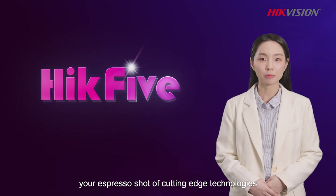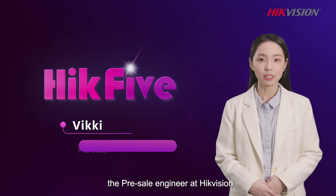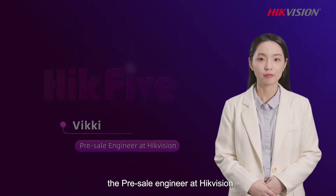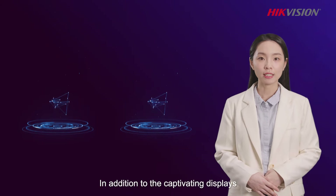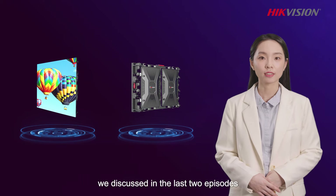Welcome to HAT5, your espresso shot of cutting-edge technologies. NVT, the pre-cell engineer at HATVision. In addition to the captivating displays and excellent energy savings we discussed in the last two episodes,